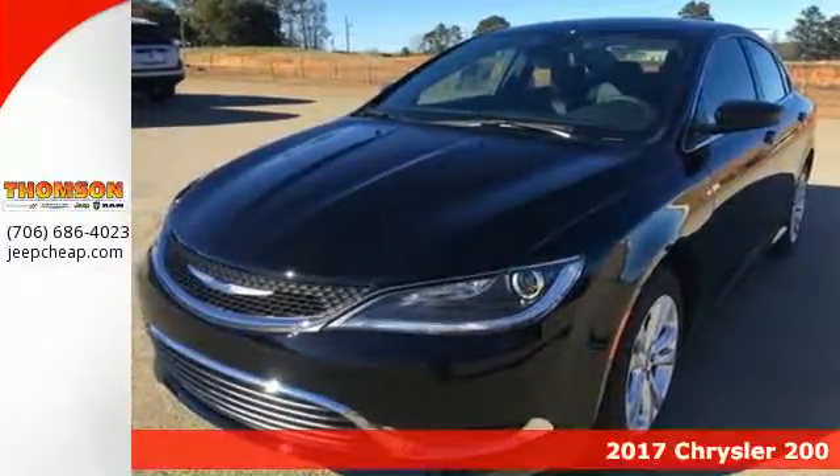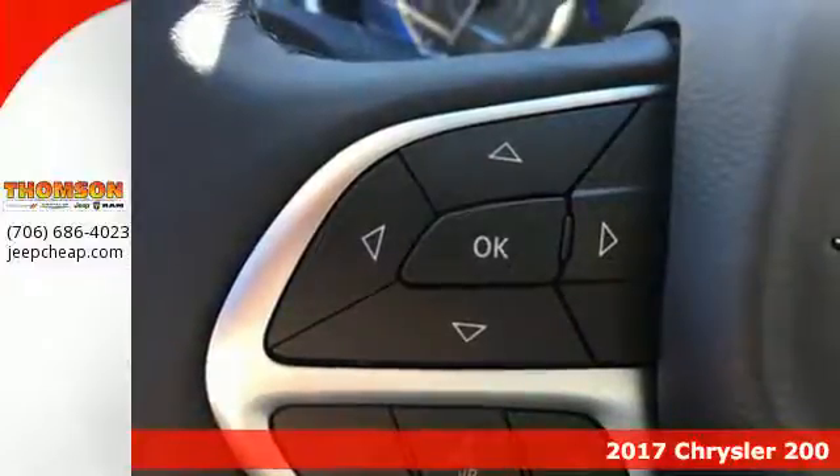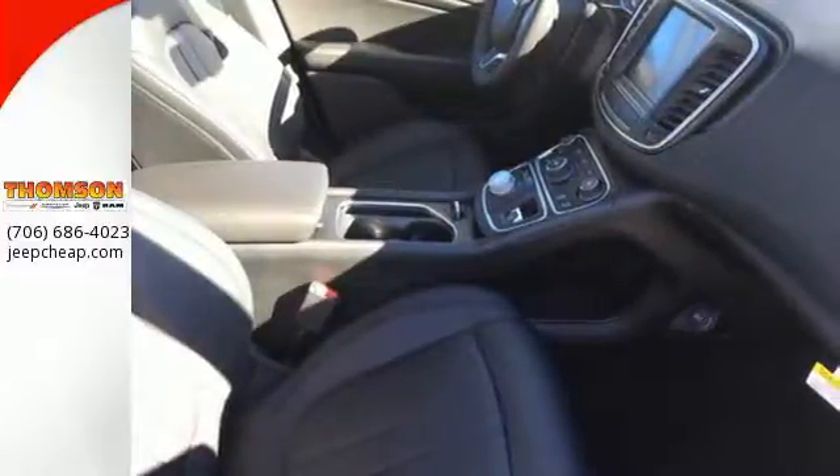Here's a 2017 Chrysler 200. This mid-sized sedan is a culmination of intuitive technology, efficiency and performance that's built to compete with the best vehicles in its class.